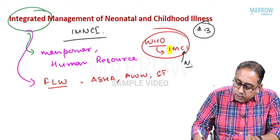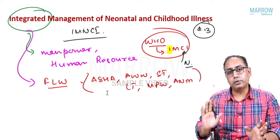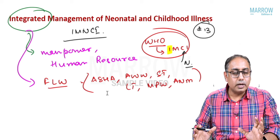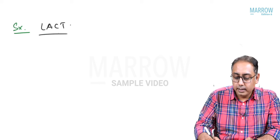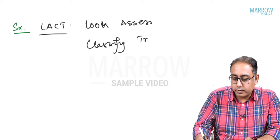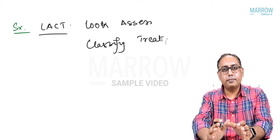All frontline workers — ASHA workers, anganwadi workers, school teachers, lab technicians, MPWs, ANMs — were taught to treat neonatal and childhood diseases like malaria, typhoid, diarrhea, and pneumonia. We can't ask them to read Nelson's Pediatrics, so the strategy is LACT: Look, Assess, Classify, and Treat.